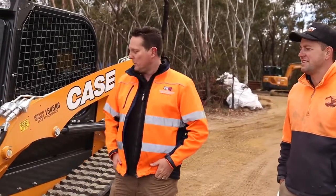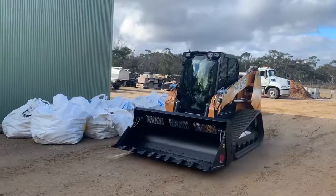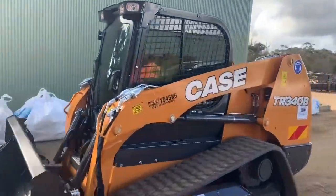We've just delivered this brand new TR340B — high pressure, high flow unit, massive loader style bucket. We've been waiting a little while haven't we Matty, but we finally got here.